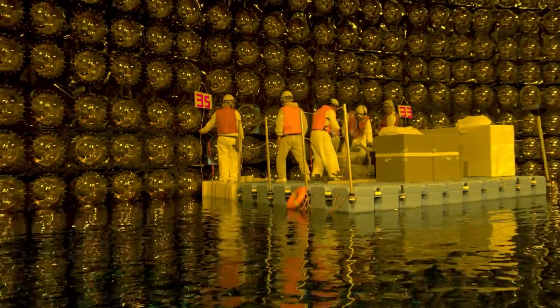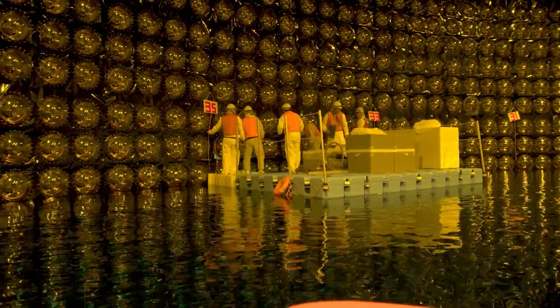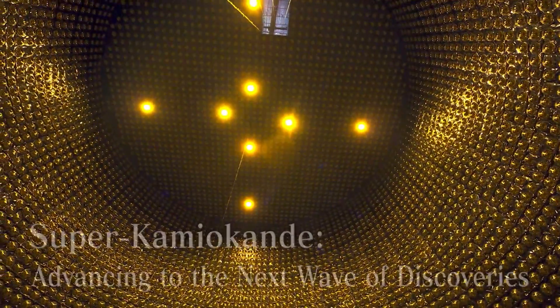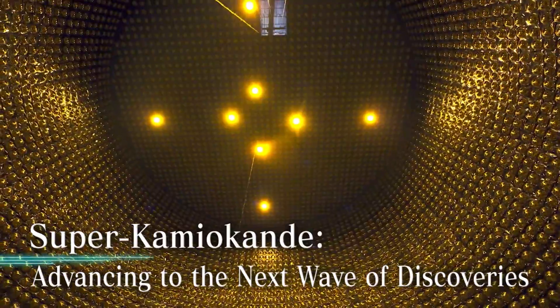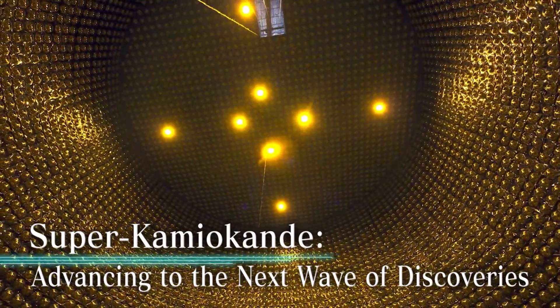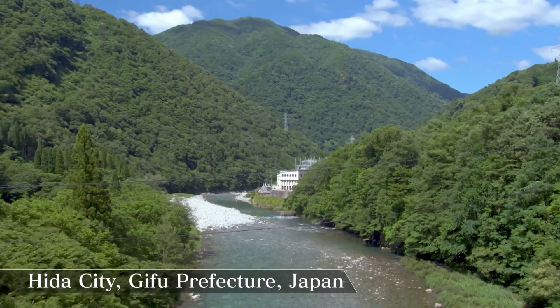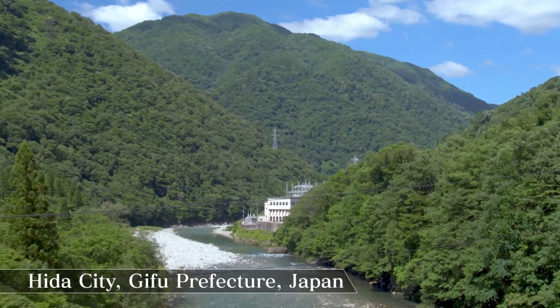Now it is taking the next step in its evolution in order to continue the legacy of breakthroughs in physics. Hida City, Gifu Prefecture, Japan.